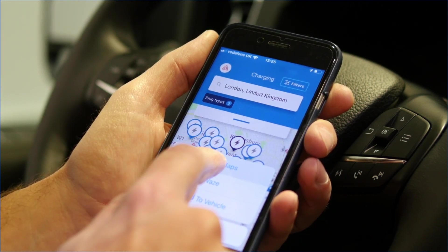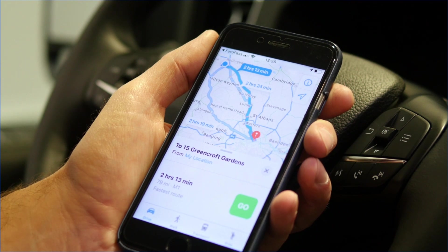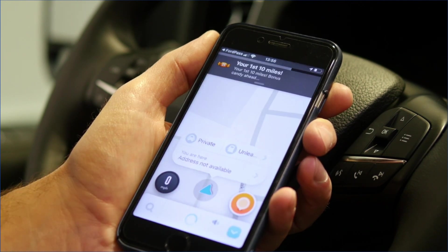Click on to the one nearest to your final destination and you can send that information to your Sync 3 map, to Apple Maps, and also to the Waze application as well.